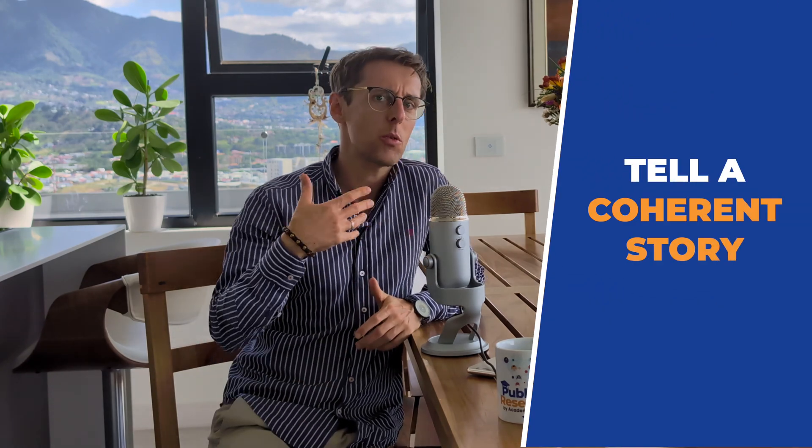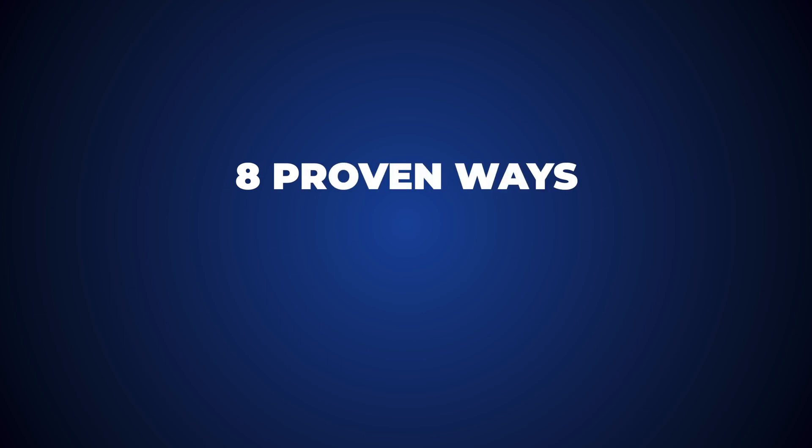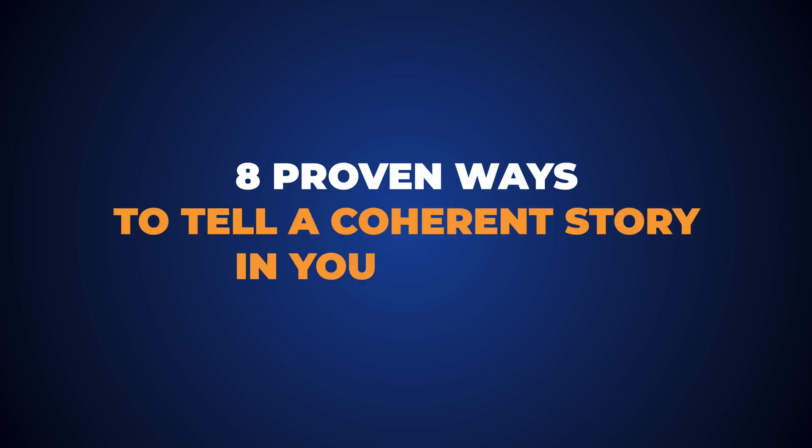The second main thing you need to do to bring your paper up to the standard of top Q1 journals is to tell a coherent story. You've probably heard that before from your supervisor or journal reviewers, but no one has actually explained step by step what a coherent story means. I'm going to show you eight proven ways to tell a coherent story in your papers to get them accepted in Q1 journals.